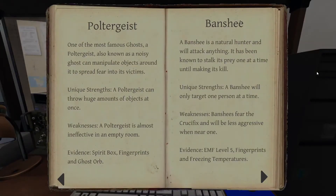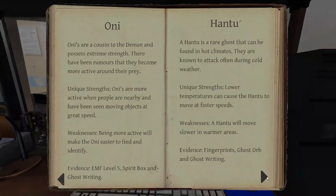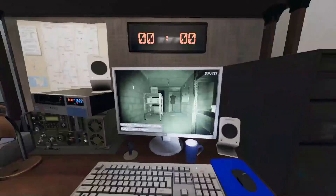A banshee is a natural hunter that will attack anything. It's been known to stalk its prey one at a time until making its kill. Its weakness is a fear of the crucifix and will be less aggressive near one. A wraith is the only ghost with the ability of flight, sometimes known to travel through walls. Wraiths almost never touch the ground, meaning they can't be tracked by footsteps, and they have a toxic reaction to salt. I'm thinking it is a banshee because one of our objectives is to get it to set off the EMF.